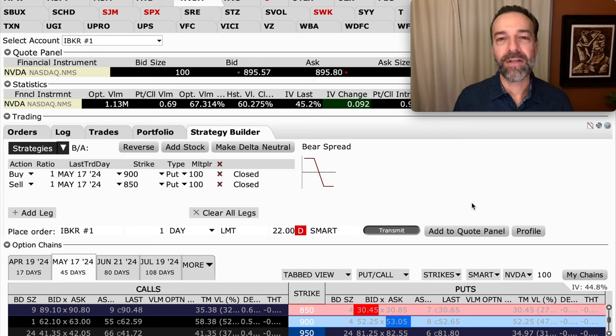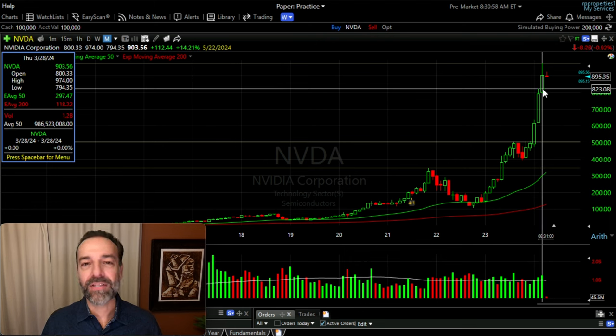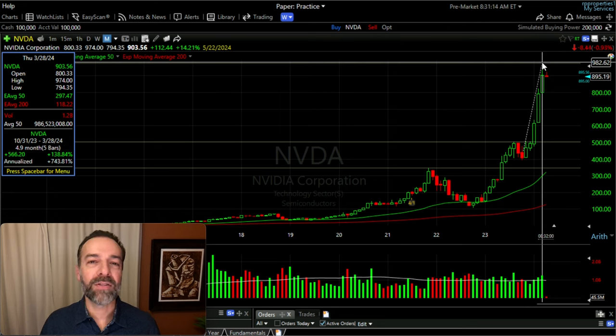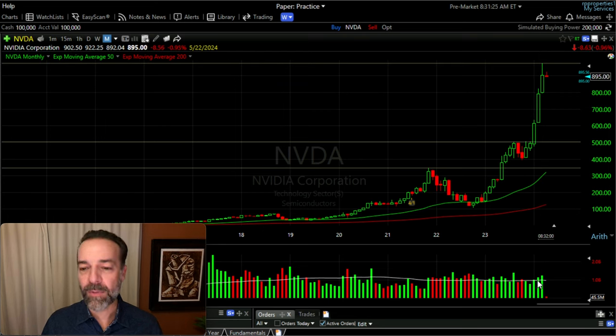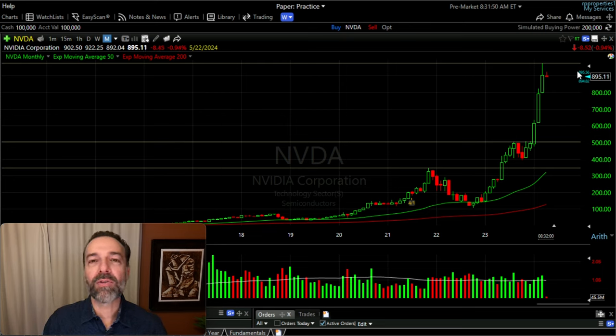The second way I like to trade options against expensive stocks like NVIDIA is actually the opposite — it's one of my favorites and a go-to technique. Looking at the monthly chart of NVIDIA, each candlestick represents one month. NVIDIA reached a high last month of $974 and was up almost 140% at one point over the past five months. Volume has been increasing over the past several months. Last month made a higher high and a higher low than February, so overall NVIDIA is still looking bullish.